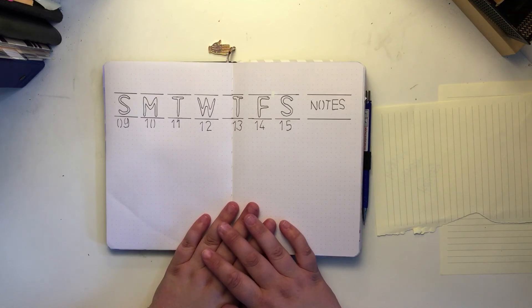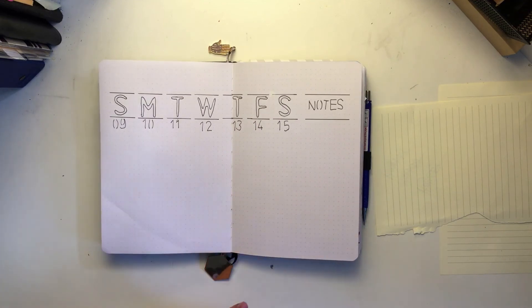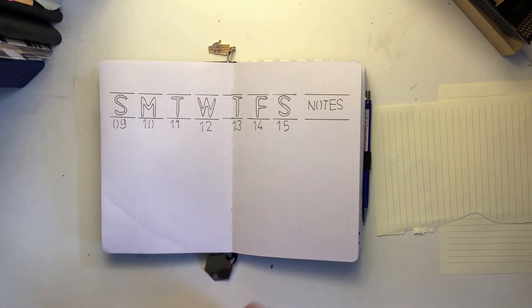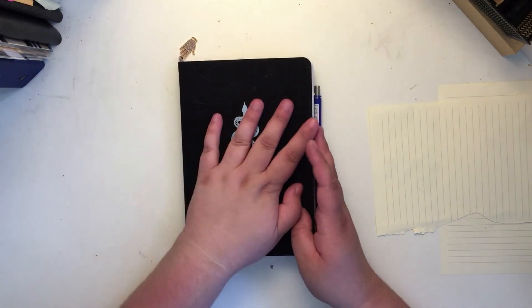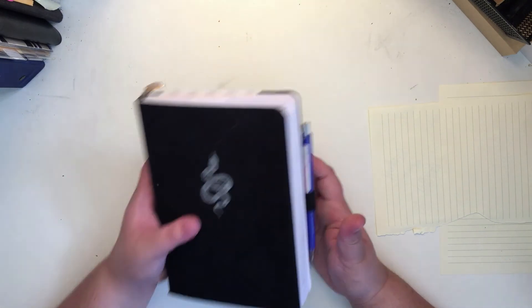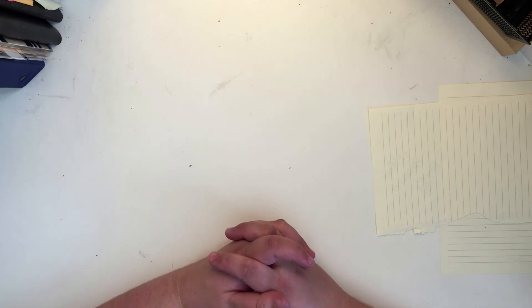I know I'm probably really biased towards this type of journal because it's what I use, but I just love it so much and I do recommend anyone who's looking to bullet journal to try it, because you will fall in love. There are so many different kinds and styles of bullet journaling — nothing has to be the same. Anyway, that is my bullet journal and the last of the journals — we went through nine journals total!